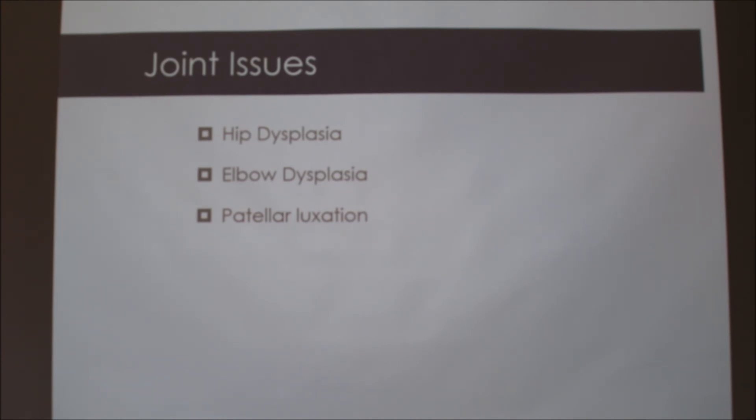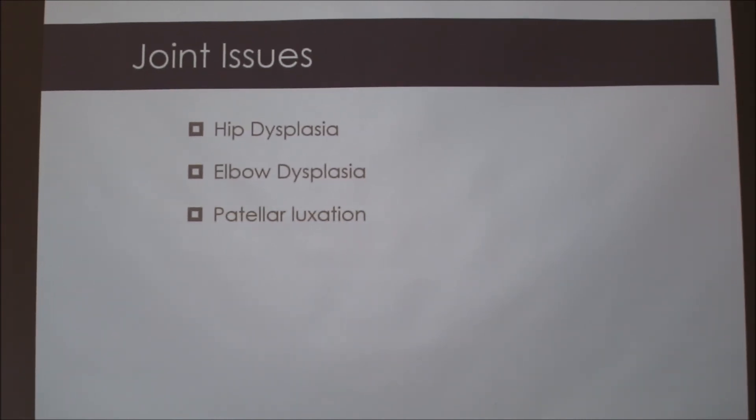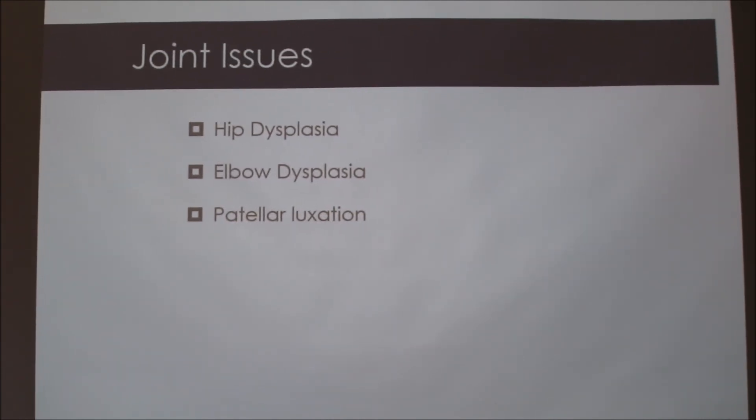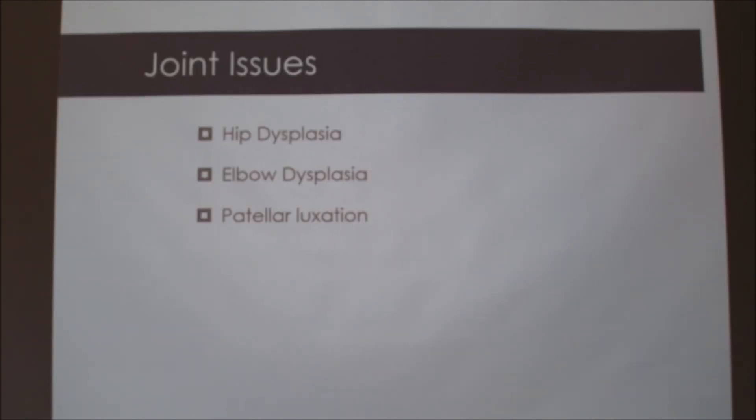German Shepherds are known for hip dysplasia, but you can lessen the severity even if they're genetically predisposed by not letting them jump up real high or jump down far, and being careful what they do. The phenotype — what you see — is based on the genetics plus the environment that it was raised in or is living in.